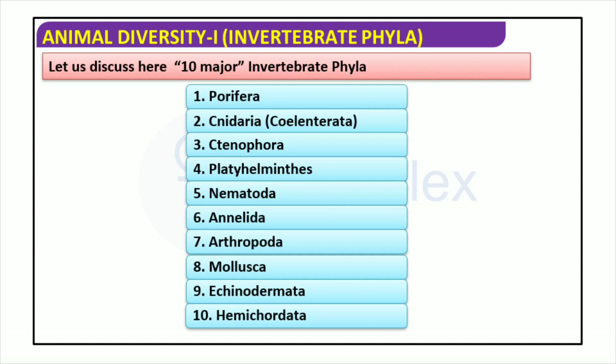Continuing the list of the ten main phyla: Annelida (segmented worms), Arthropoda (insects, arachnids and crustaceans), Mollusca (molluscs), Echinodermata (starfish and sea urchins), and Hemichordata, the least studied phyla — small animals living in the sea which often burrow into sediment. Each of these phyla has its own specific characteristics which distinguish it from the others.